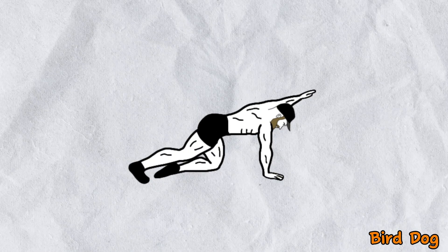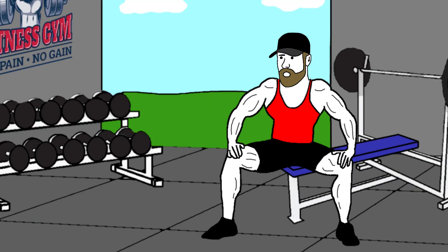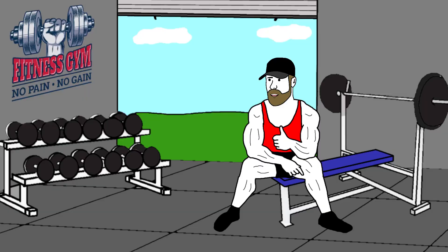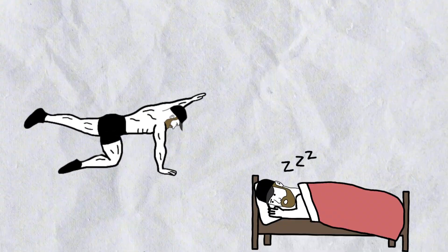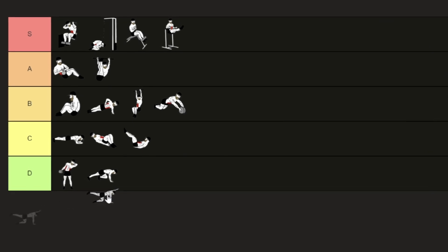Next up is the bird dog — I know, the name is weird, it sounds more like a yoga pose than an ab exercise. This exercise is a total waste of time if you're serious about building abs; there are way better options out there. To grow your abs you need to push to failure, and with this one you're more likely to fall asleep than reach failure. So of course, it gets the worst position.